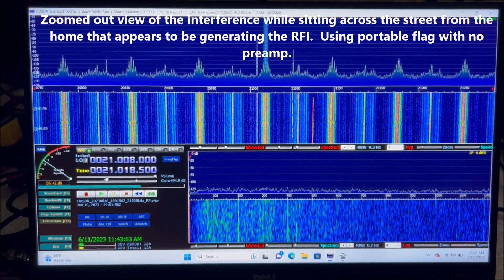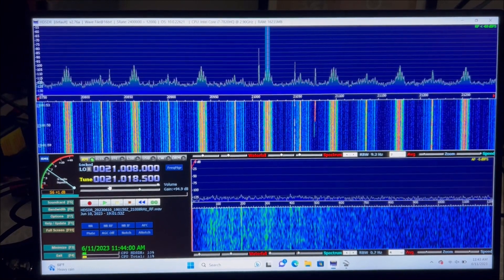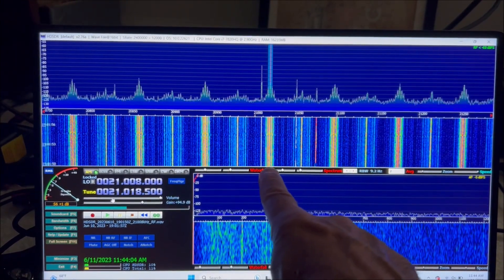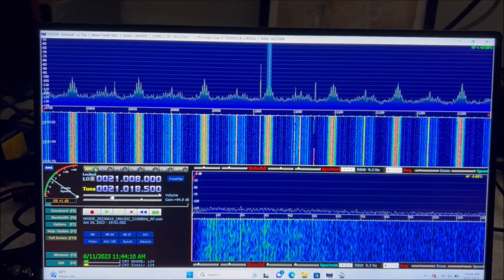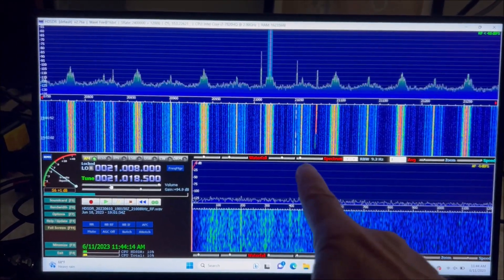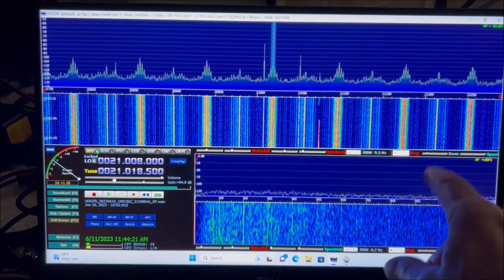This is our recording from when we were standing across the street from the home we tracked the RFI down to — about 115 feet from the home. The frequency here, 21.018 MHz, is what we used for tracking purposes. You can see that pattern repeats at intervals of about 78 kilohertz, and right in between is another less pronounced pattern.